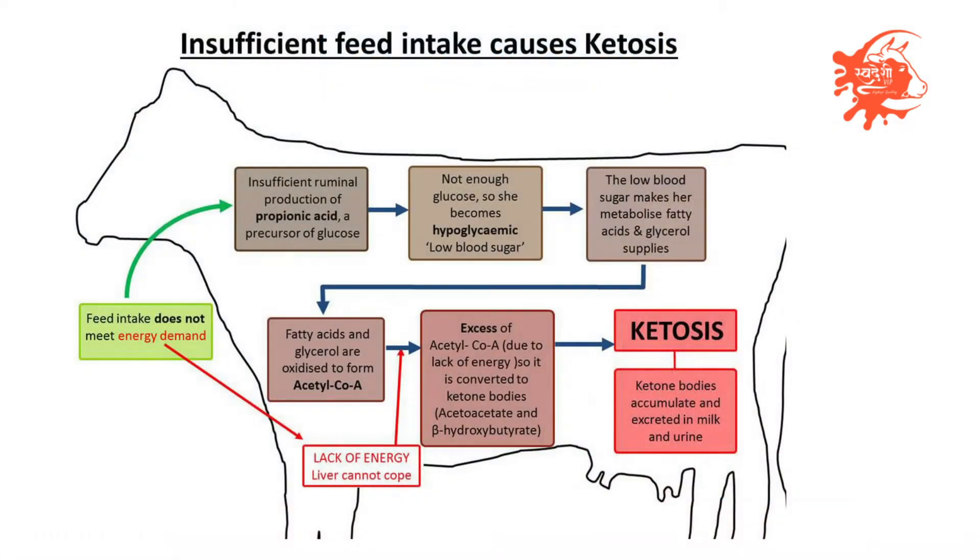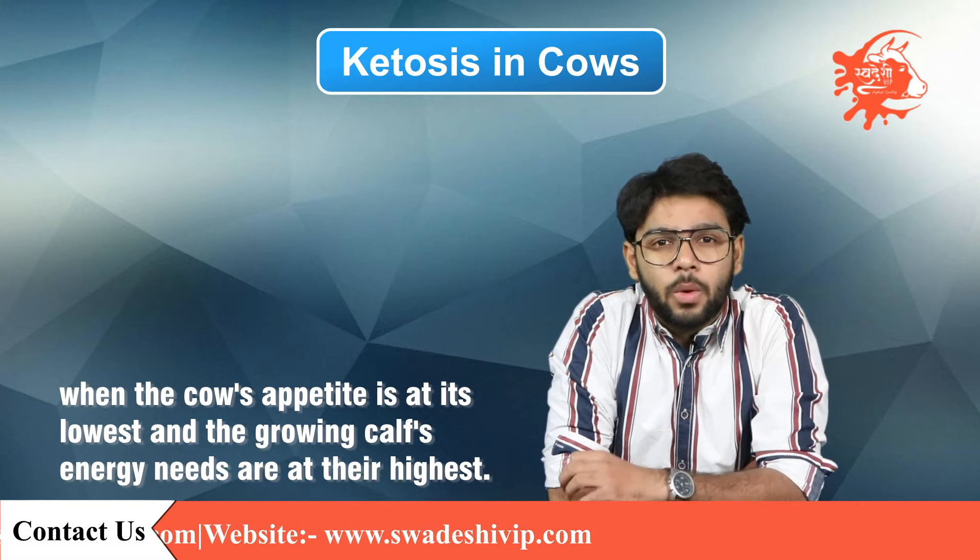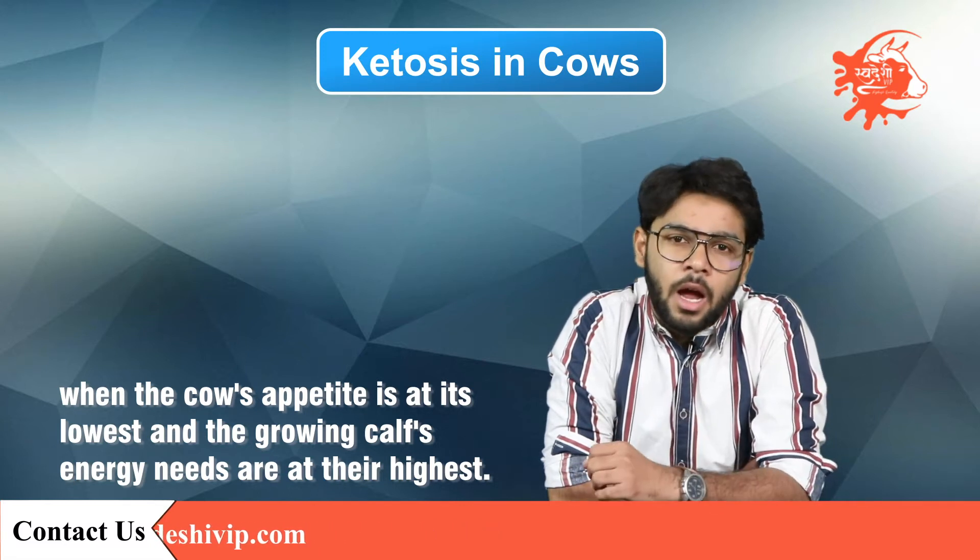When this happens, the cow enters ketosis because more ketone is produced than is used by the cow. This is most likely to happen to a beef cow in the later trimester of pregnancy, when the cow's appetite is at its lowest and the growing cow's energy needs are at their highest.